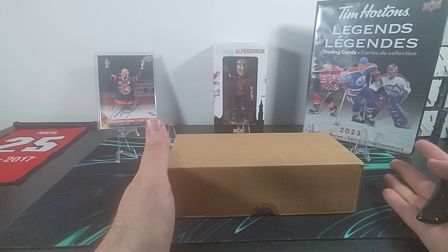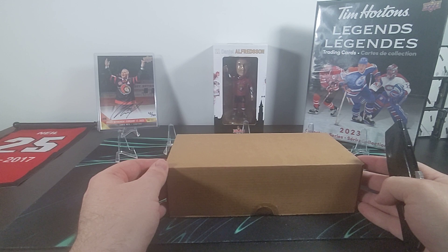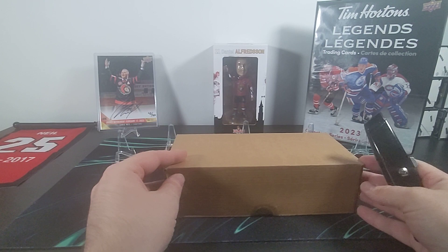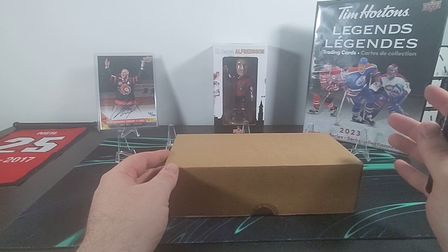Anyone familiar with Tim Hortons Hockey in the past — what we're going to find inside this box is 100 packs with three cards per pack. There's going to be two base cards and one insert in each pack, and there's going to be a bunch of more common inserts which by the end of this box we're probably going to have almost all of, if not all of them.